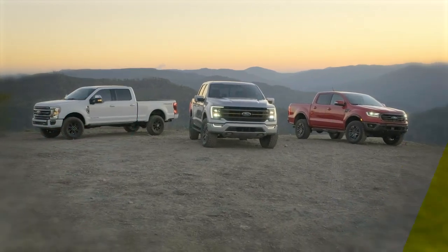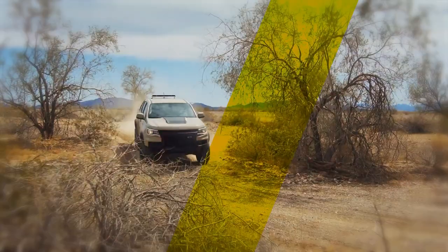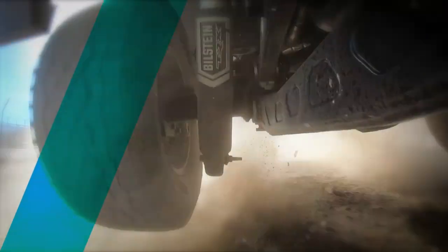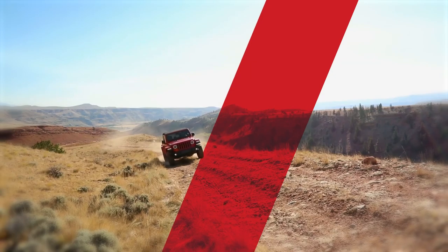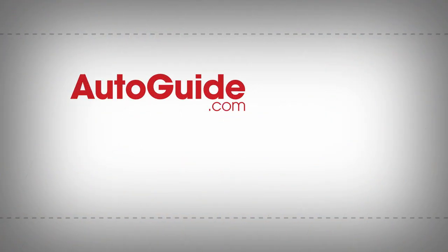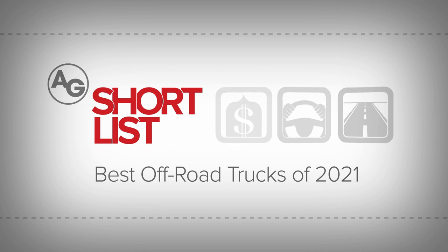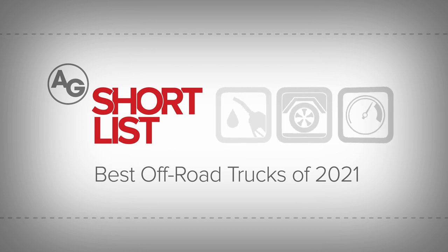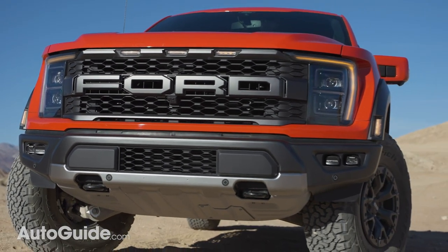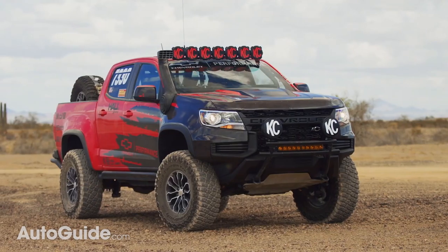Pickup trucks are typically aimed at drivers who need a vehicle that can tow and haul heavy loads. However, the last few years have seen truck manufacturers offering more aggressive off-road packages for buyers who can't find their desired combination of utility and go-anywhere features in an SUV. Generally, the best off-road trucks boast upgrades to their suspension and drive systems to improve their abilities on the trail, but there's a lot of variety in terms of performance.